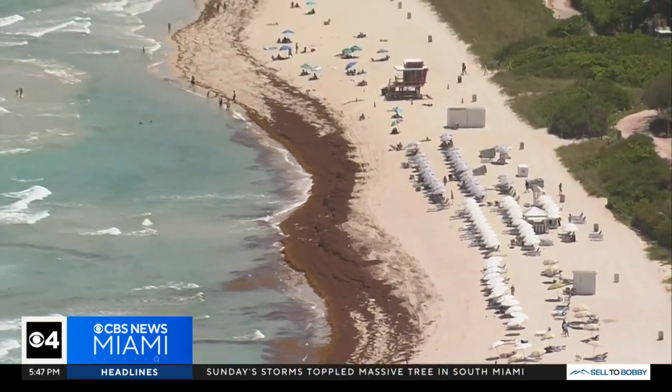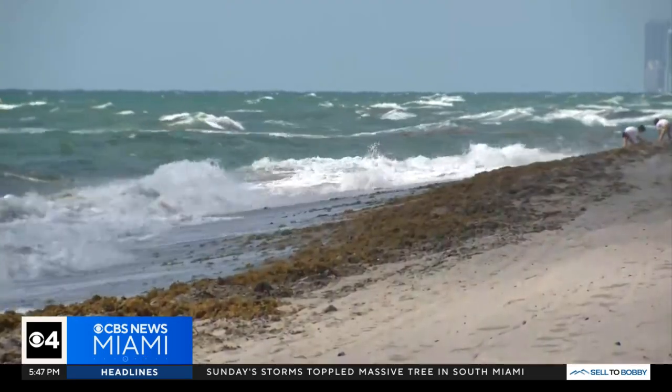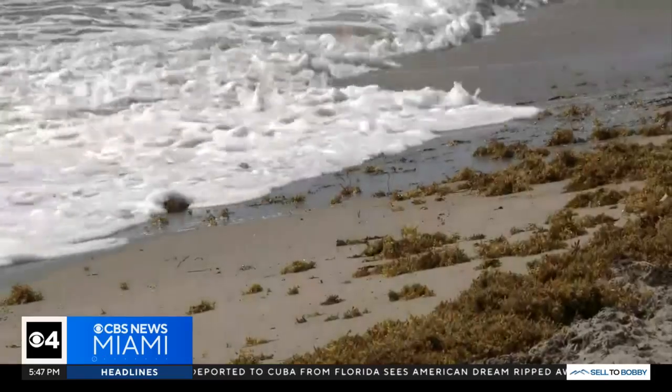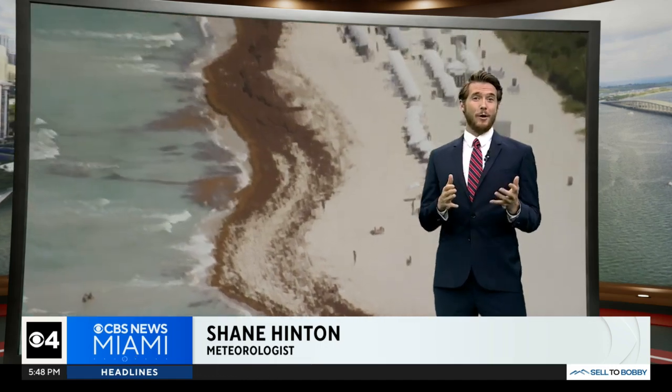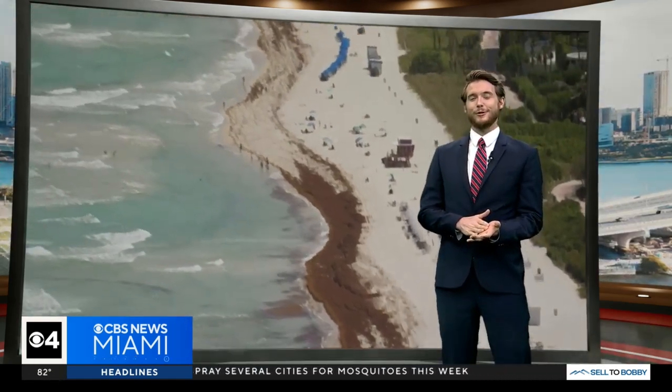Our oceans are filled with plastics that break down into microplastics, so we're not only solving the Sargassum inundation crisis, but also the plastic crisis. Sargassum Eco Lumber is hoping to open up its first manufacturing facility in Miami. I'm Next Weather meteorologist Shane Hinton.